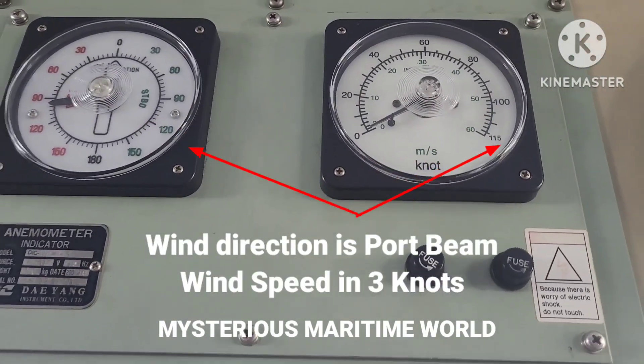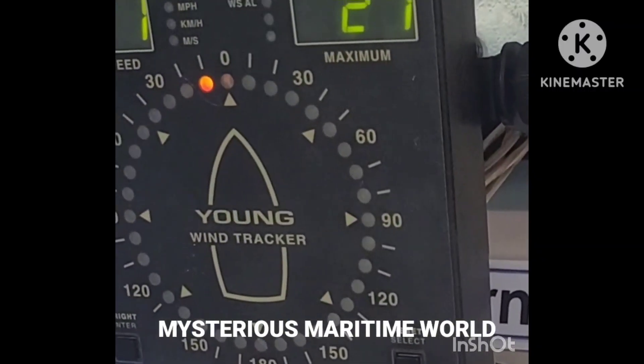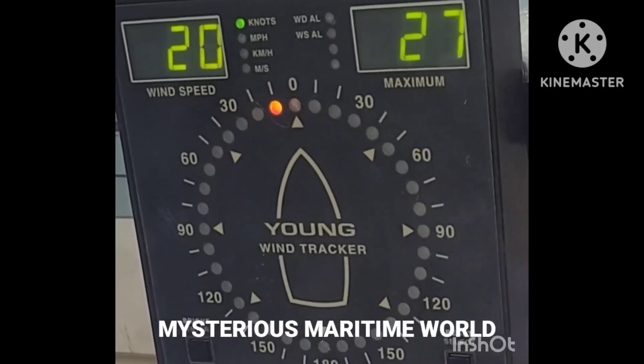Please note: wind comes and current goes. In a different model of anemometer, you can see wind is coming from the port valve and wind speed is 20 knots.